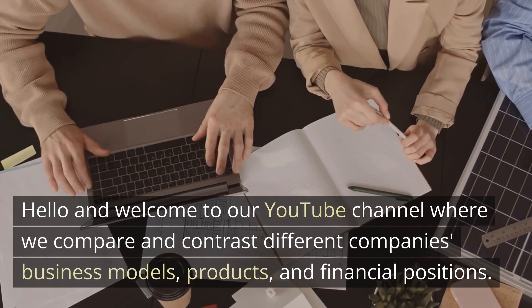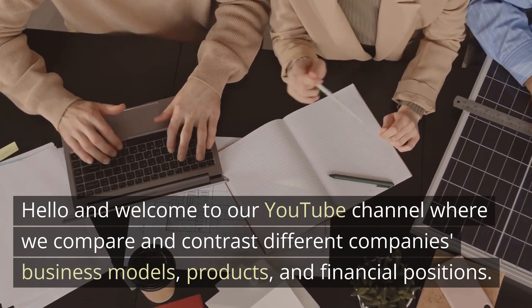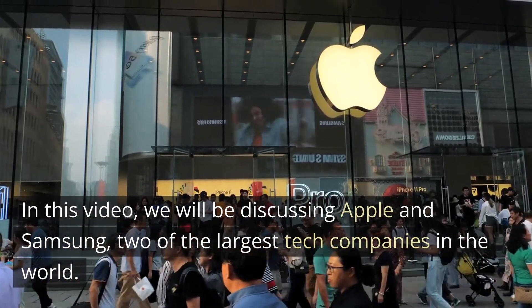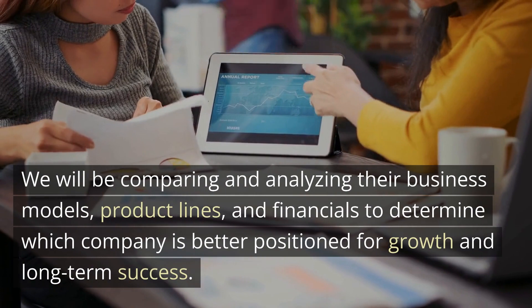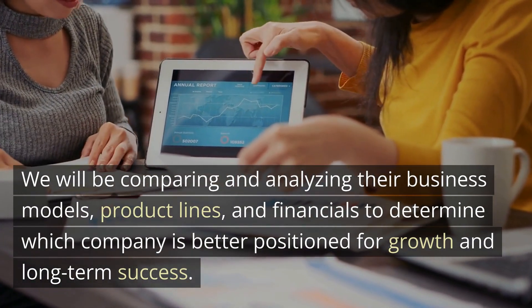Hello and welcome to our YouTube channel where we compare and contrast different companies' business models, products, and financial positions. In this video, we will be discussing Apple and Samsung, two of the largest tech companies in the world. We will be comparing and analyzing their business models, product lines, and financials to determine which company is better positioned for growth and long-term success.